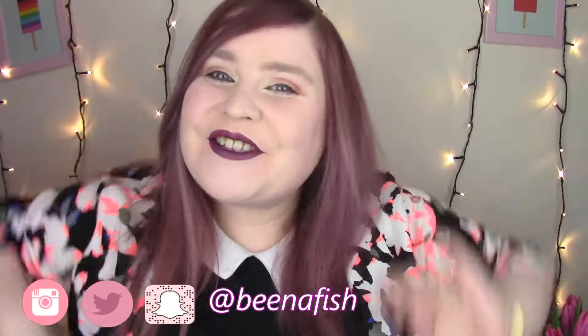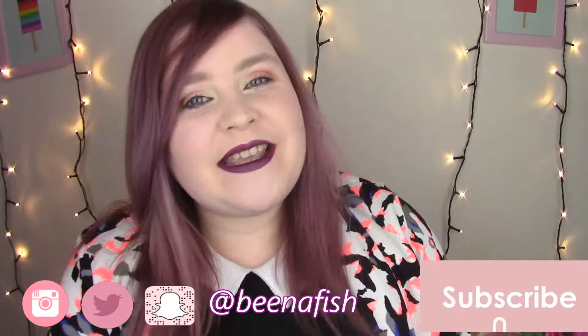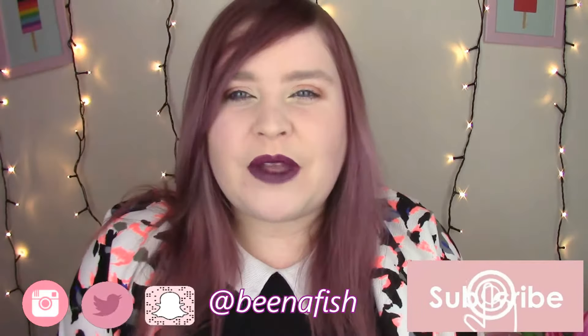Hello, my sparkly little unicorns, and welcome back to my channel. You may have noticed that yesterday, Saturday, I put up my vlog when usually it goes up on a Sunday. And today, you're getting this treat.